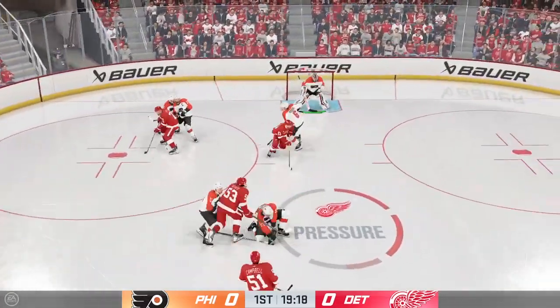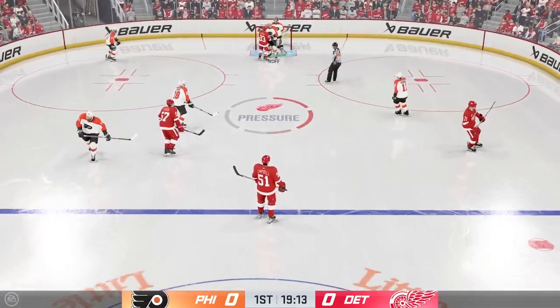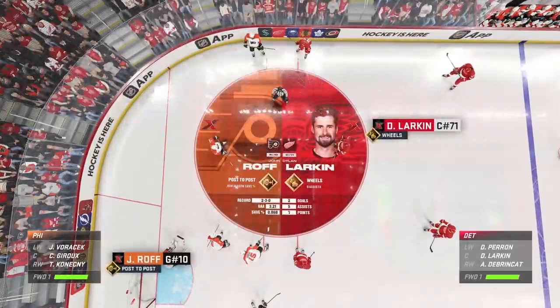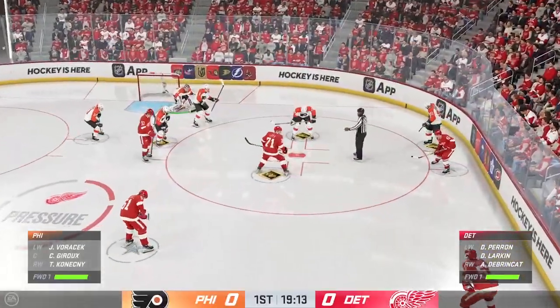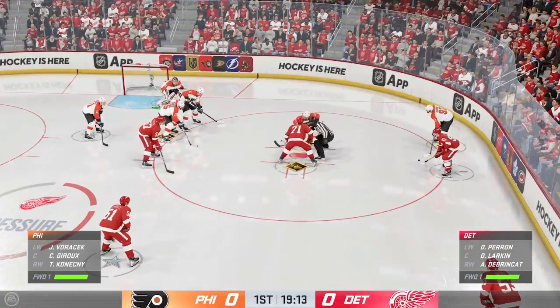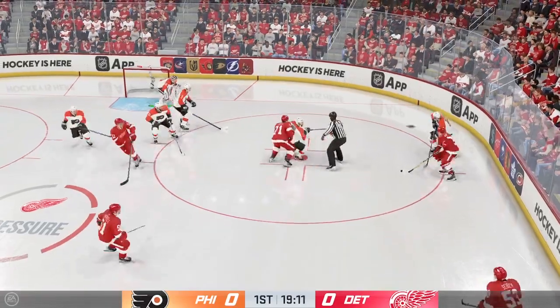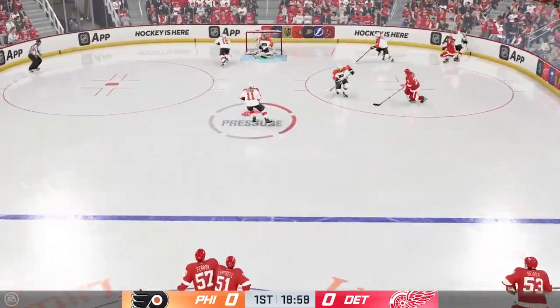Detroit's won the face-off. Here's a chance. Johns hangs on to the puck to stop the play. Johns knows he can contribute when he plays his best, and his positioning really helps him make those big saves. Larkin's a fast skater, and it's his wheel zone ability that makes him hard to keep up with.